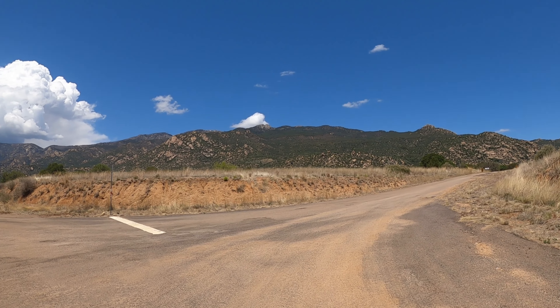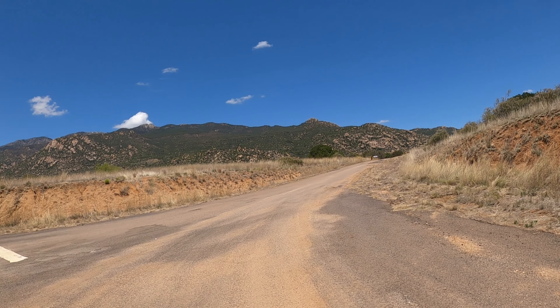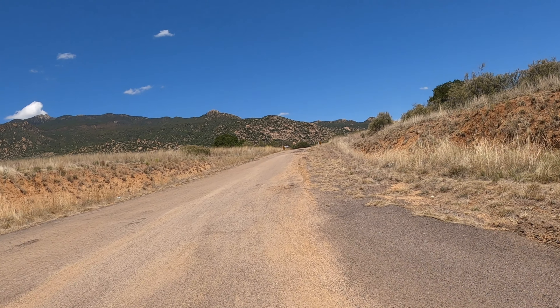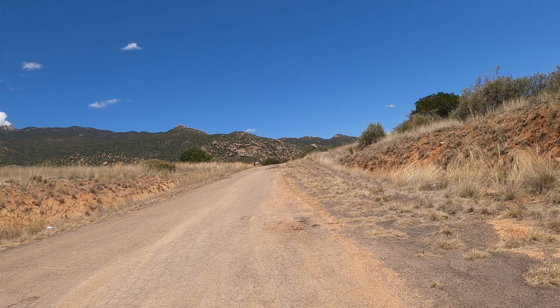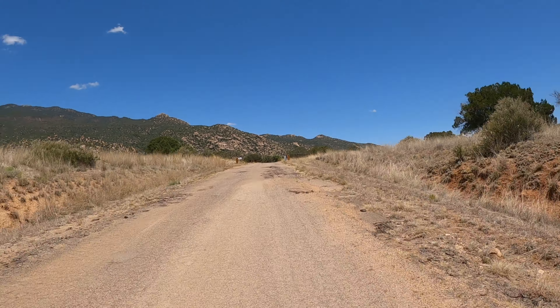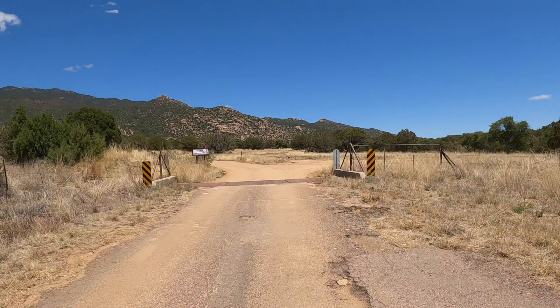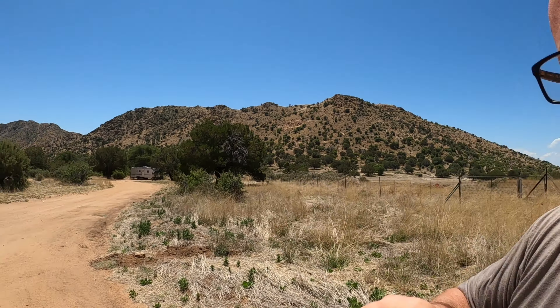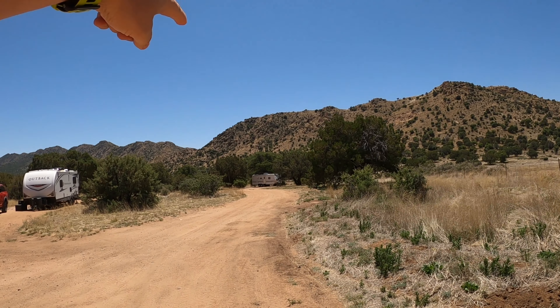I wanted to show you the turnout. This first part of the boondocking area is going to be paved only up until you get to the cow grate up here by the Think About Your Fire Responsibly sign. After you go past the cow grate, you'll see here to your right some boondocking spots. As you can see, we're camped over there in the outback, but there are a few other spots right back down there. There's a white travel trailer down there.